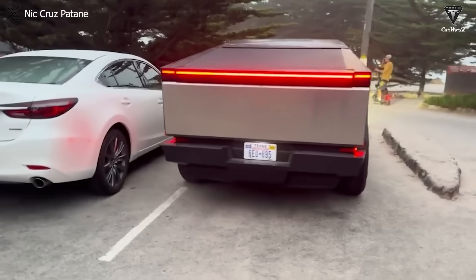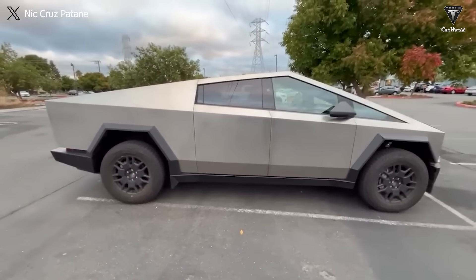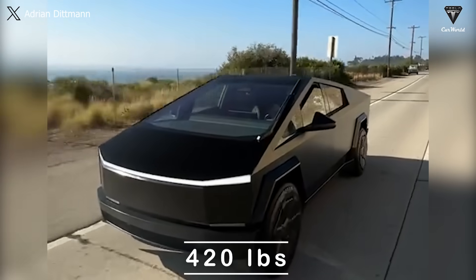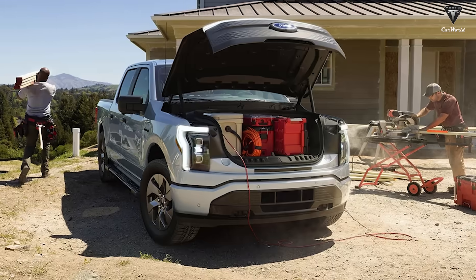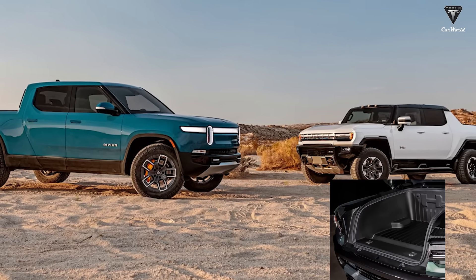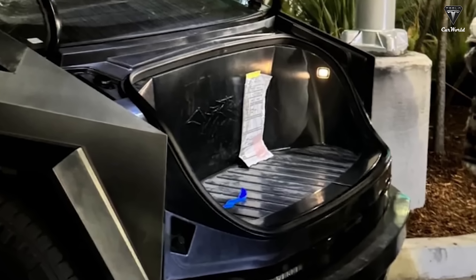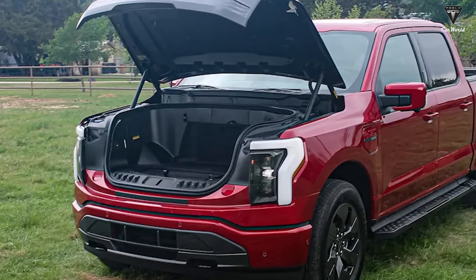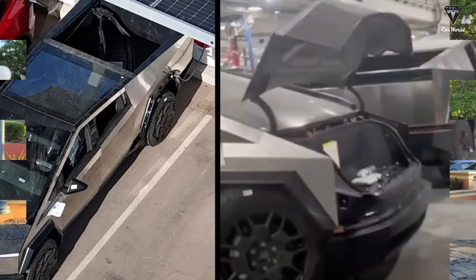However, unlike the leaked dimensions that convinced us quite a bit, the reported cargo volume for the frunk raises doubts — even disappointment — as the total volume is stated as 7.1 cubic feet with a payload of 420 pounds. If these figures are accurate, then the Cybertruck's front trunk will have significantly less space compared to other trucks. For instance, the F-150 Lightning has a trunk volume of 14.1 cubic feet, while the Hummer and Rivian have storage volumes of 11 cubic feet. When examining the photos, we cannot pinpoint a specific number, but it's unlikely to be 7.1 cubic feet — your guess is as good as ours.